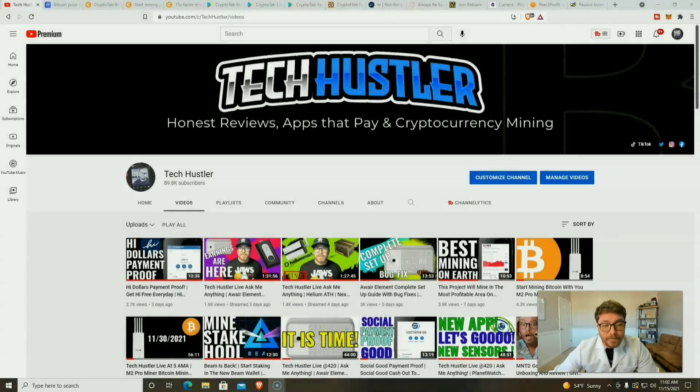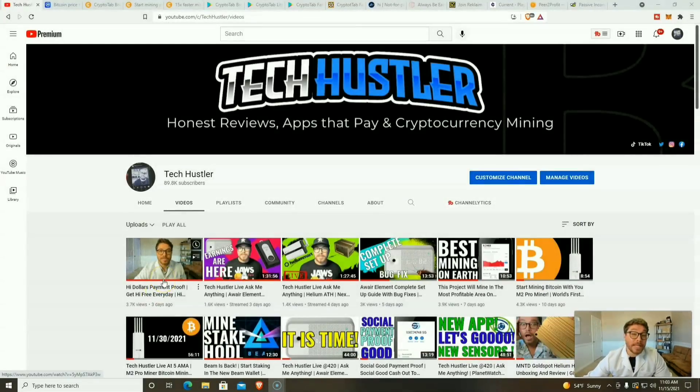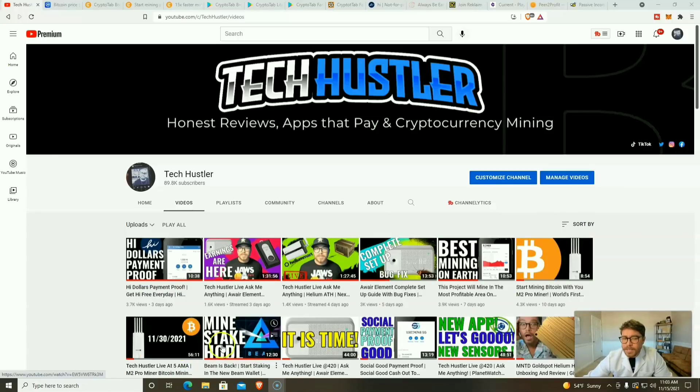I'm your host Tech Hustler. Welcome to another video. If it's your first time here, we mine cryptocurrency, we review crypto projects, and we review websites and applications that you can start using right now to make some crypto on the side — plus PayPal, gift cards, and so much more. Go ahead and smash that subscribe button and hit that like button too.